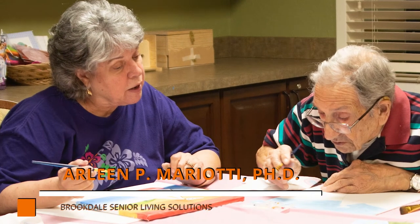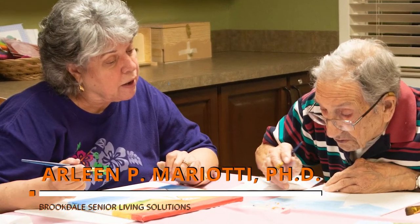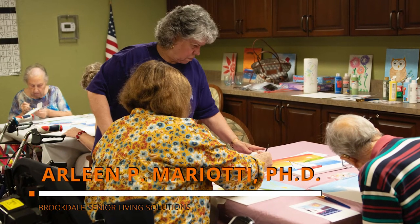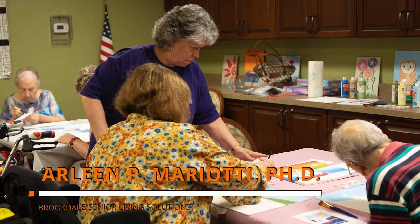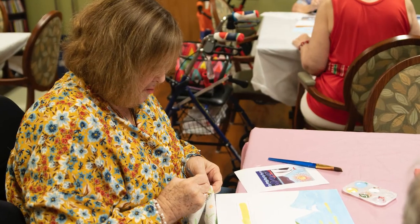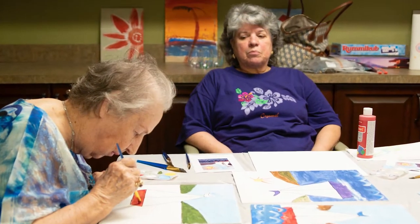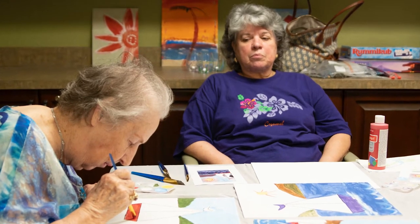I'm Arlene Mariotti and I'm a retired teacher. I have a PhD in education and I started doing art at senior centers after my retirement. I took up art and started to enjoy it, and I thought, why not blend it with my teaching? So I now come to about five different assisted living facilities and teach the residents how to paint with acrylics.